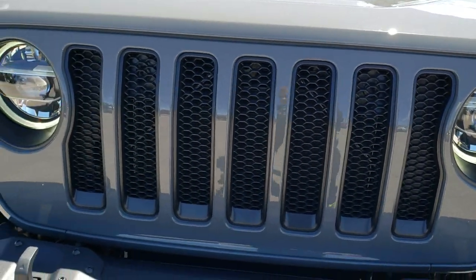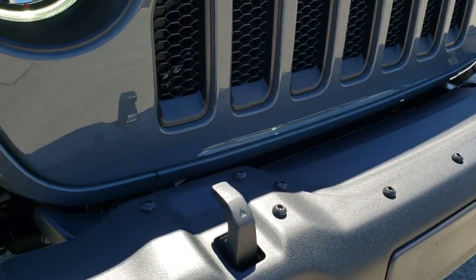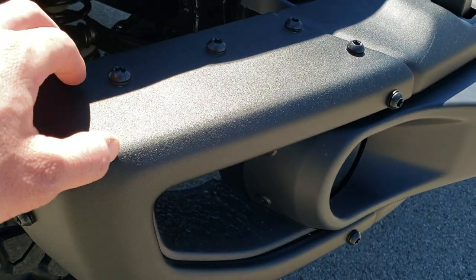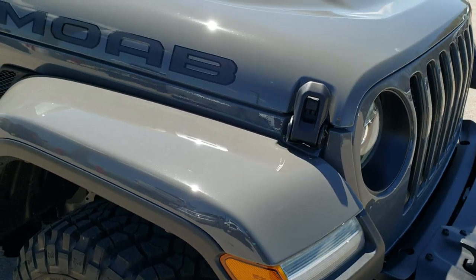Of course the seven-slotted grille. This is a metal front bumper. You have the two front tow hooks, and you can remove the end pieces for more tire clearance when going over rocks and such.